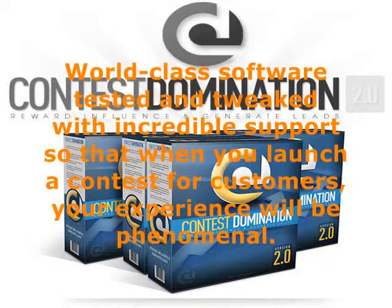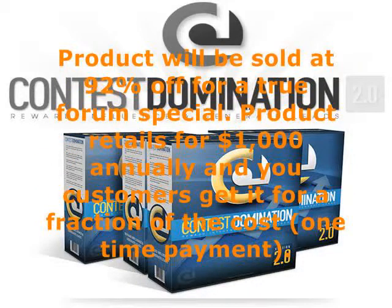World-class software tested and tweaked with incredible support, so that when you launch a contest for customers, your experience will be phenomenal. The product is sold at 92% off for a true forum special — retails for $1,000 annually, and you get it for a fraction of the cost as a one-time payment.